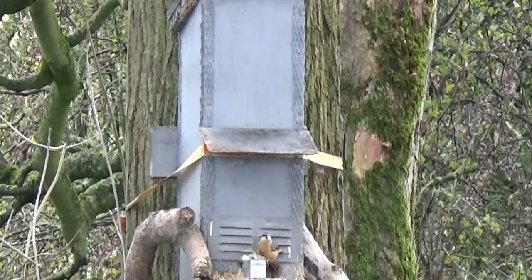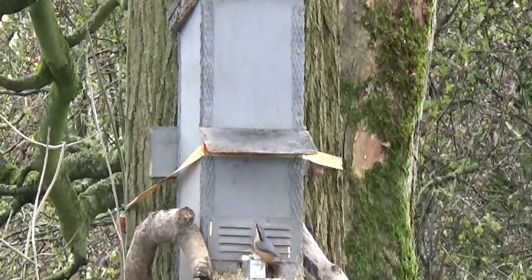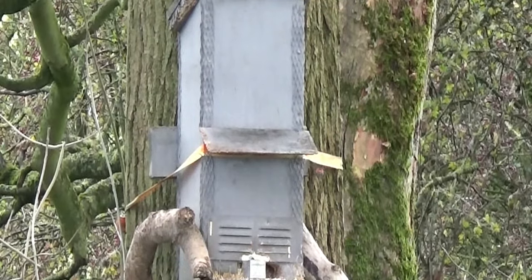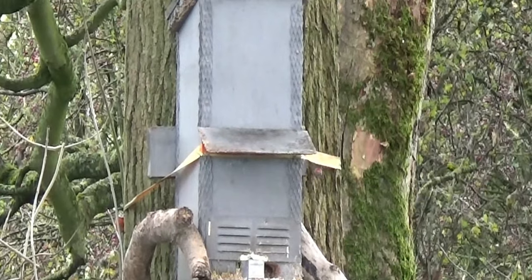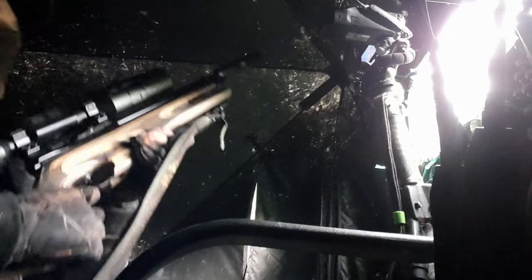Here's that little nuthatch again — it's welcome to as much food as it wants. Hopefully it keeps nice and healthy and strong for winter. It'll have a brood of chicks in springtime and through summer, and we'll see more of them about in this woodland.